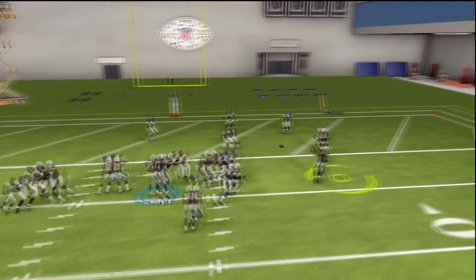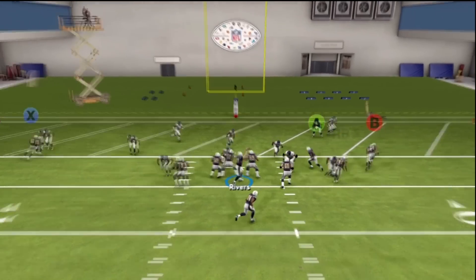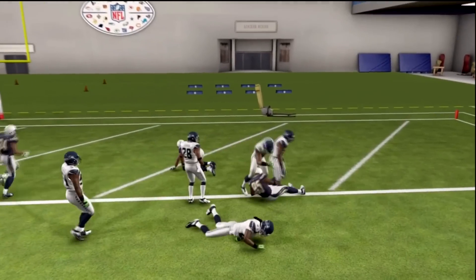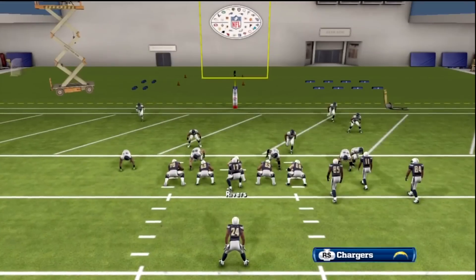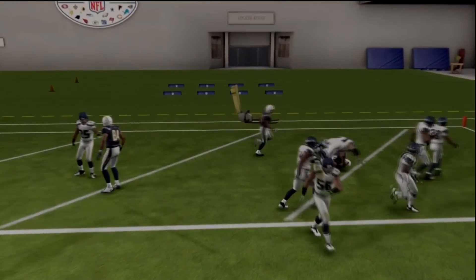The Single Back Bunch formation — I hope you guys enjoyed the play. It's just a great play: quick passes and you get some nice blocking downfield. Thanks for watching, and until next time, peace. Make sure to subscribe for Madden videos.